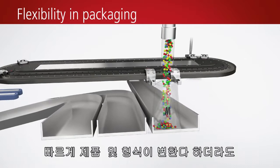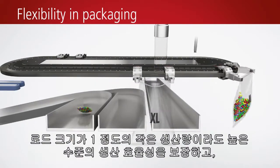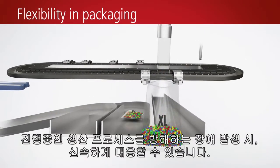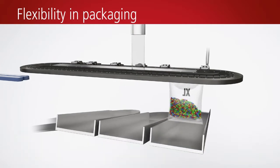Fast product changes and format changeovers ensure a high level of production efficiency even with small production volumes up to lot size 1, and enable quick responses to failure scenarios interrupting the ongoing production process.